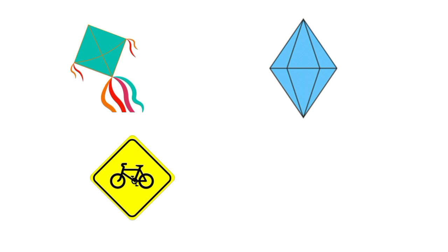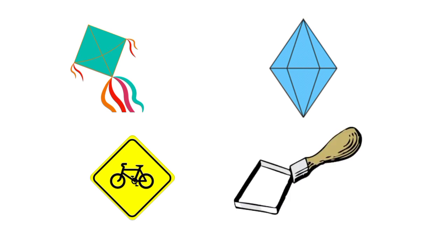Have you seen safety signs? There are safety signs on the road. They are also rhombus in shape. Then we have some gardening tools that are also rhombus in shape. Which shape is next?